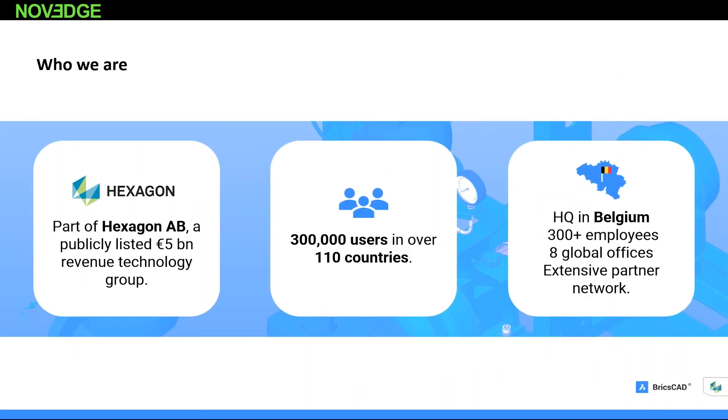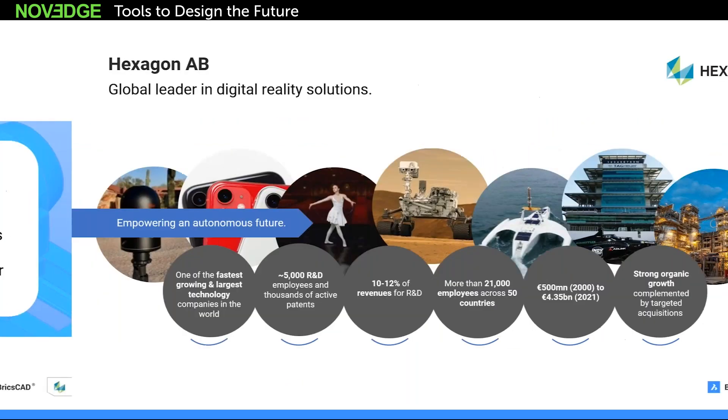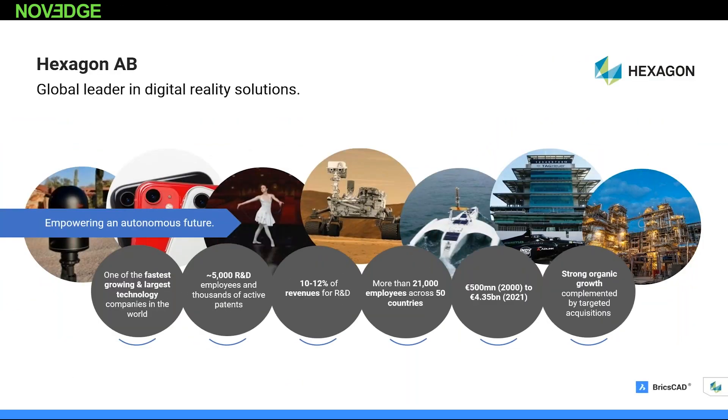We are a part of Hexagon, approximately a $5.2 billion company with over 300,000 — actually closer to 350,000 to 400,000 — users across 110 countries, multiple languages localized. We're headquartered in Belgium with well over 300 employees throughout the world. We have about 21,000 employees and 5,000 in R&D, and we pour 10 to 12% of our revenues right back into R&D, which makes us so successful in hardware and software offerings.